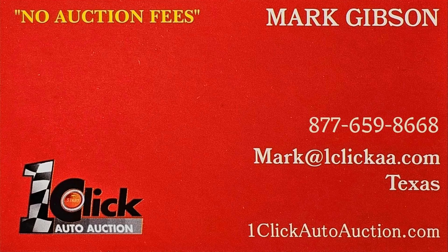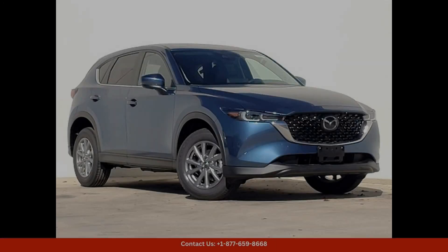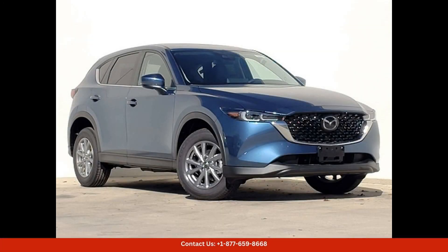Welcome to One-Click Auto Auction. You can now buy and sell without auction fee. The 2024 Mazda CX-5 in Eternal Blue Micah is a stunning SUV that exudes style and sophistication.